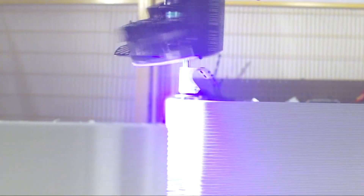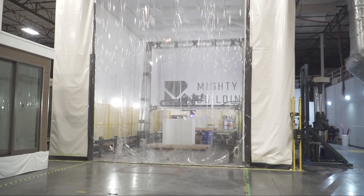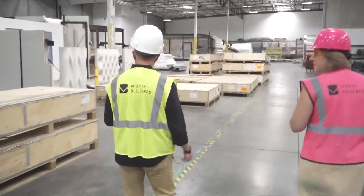We've got an exciting update on the very first story we brought you back here on To The Point back in August. We spoke with two Northern California companies that build homes using 3D printing. They use different materials, and each has a different approach.